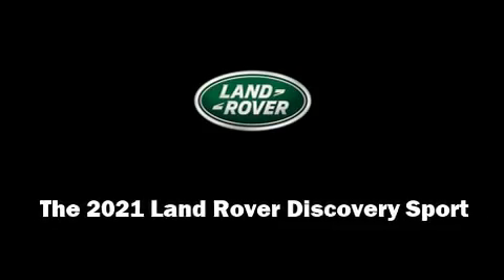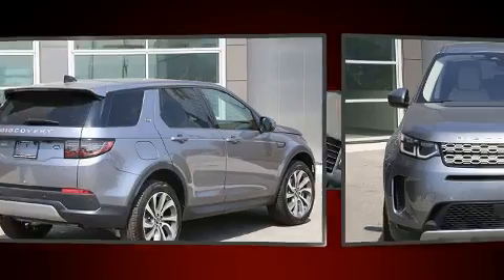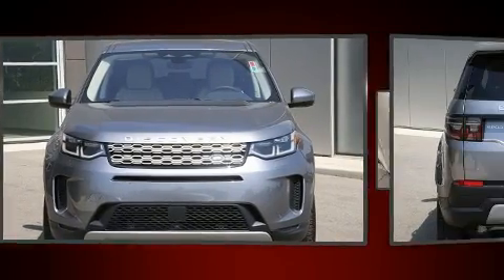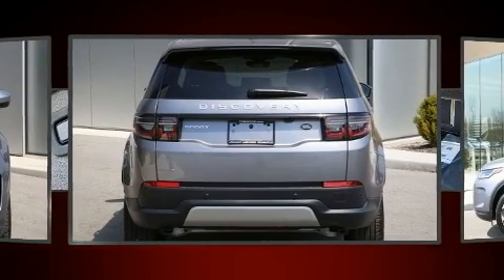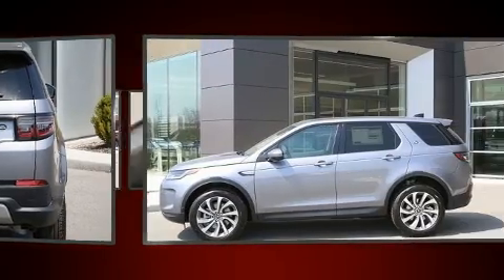Load your family into the 2021 Land Rover Discovery Sport. Under the hood, you'll find a four-cylinder engine with more than 200 horsepower. For added security, Dynamic Stability Control supplements the drivetrain. A turbocharger is also included as an economical means of increasing performance.